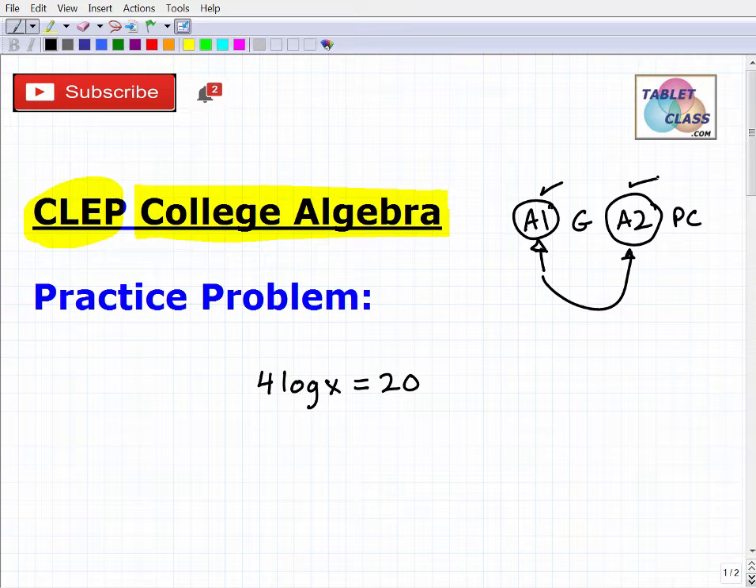We're going to look at a logarithm problem. If you're studying for the CLEP college algebra exam and feel overwhelmed, I do offer a specific CLEP college algebra math test prep course — I'll leave the link in the description. If you think you know how to do this problem, go ahead and pause the video and give it a try. If not, stick around, because this is something you definitely need to know for the college algebra exam.